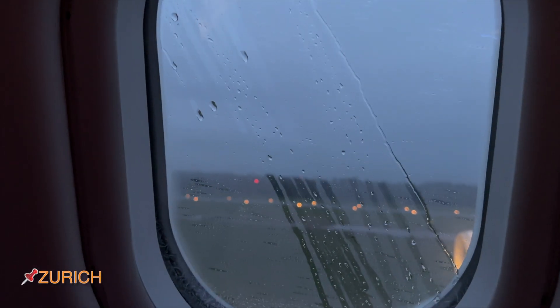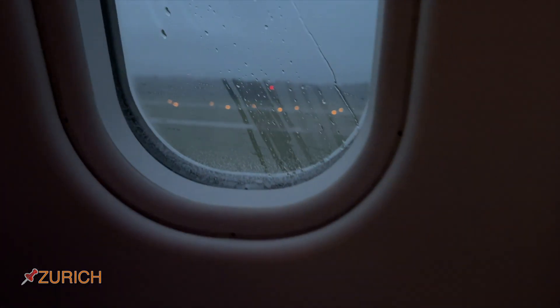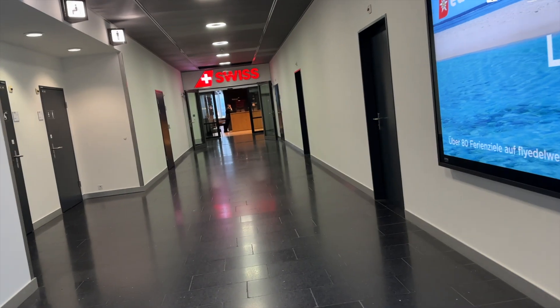Soon after, I arrived in Zurich on a rainy day. I then headed straight to the Swiss Airlines business class lounge to go see what they had.